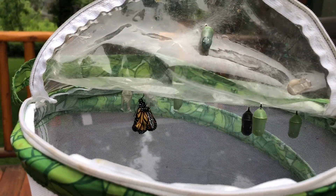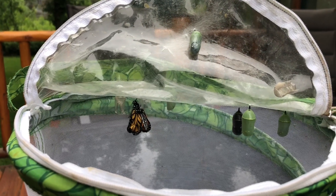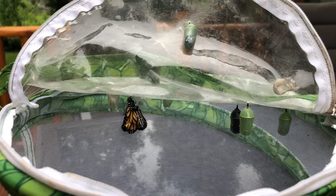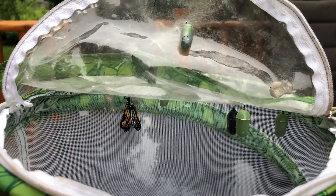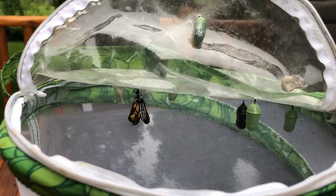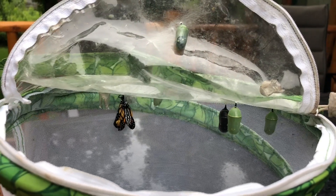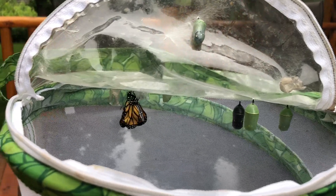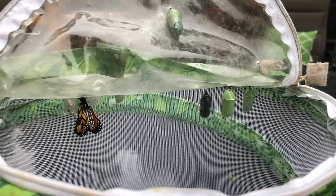Do you see how its wings are already getting a little bit bigger? Do you see how its tummy is getting a little bit smaller? So what happens is their abdomen — or tummy — is filled with all kinds of fluid, and as it gets older, the wings absorb that fluid and they get bigger and bigger and bigger. So basically everything that's inside the tummy is being pushed into the wings right now, and that's what's making them bigger. We definitely have another one that's going to be emerging today, so that's just so cool.